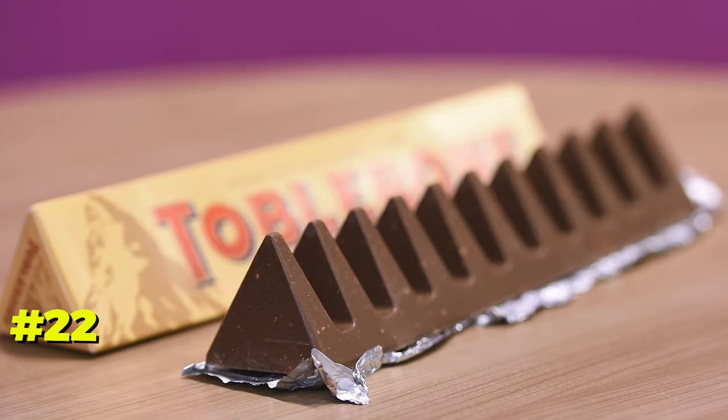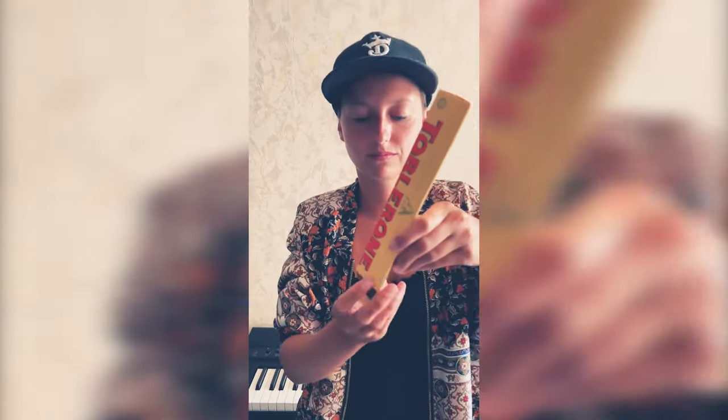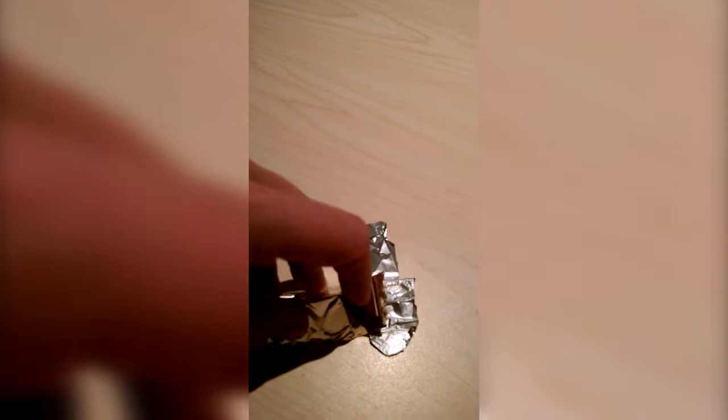Number 22. Savor Toblerone without messy fingers. Instead of breaking off a piece, push the top of the triangle down with your thumb, allowing the chocolate to snap off easily without getting your fingers dirty.